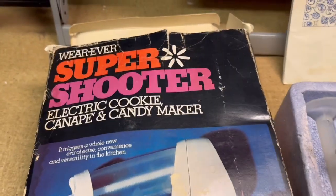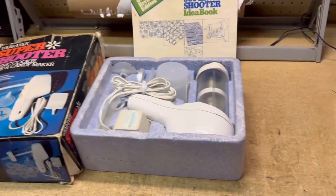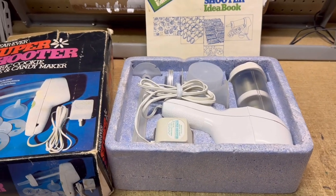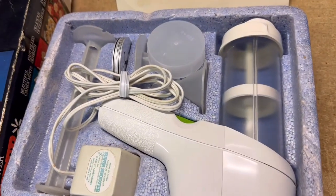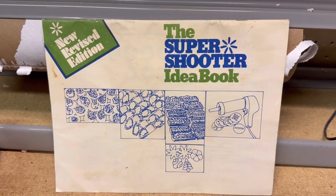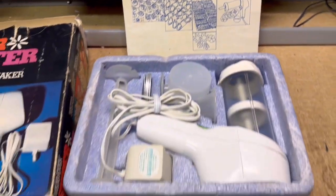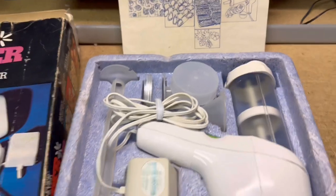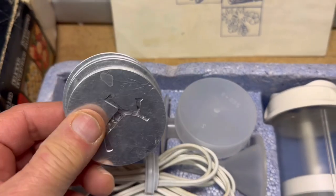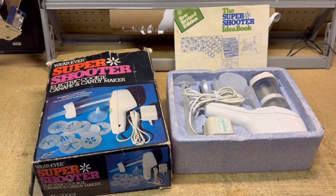This is the Weavette Super Shooter 2. I usually pick up one or two of these at garage sales in the summer and put them up for sale right away, knowing it's going to be an in-season type of item. I clean them and test them out. This one actually has the Idea Book, which is sought after when you're trying to sell these. You always have to make sure you have all your cutouts. And this one sold for $40.